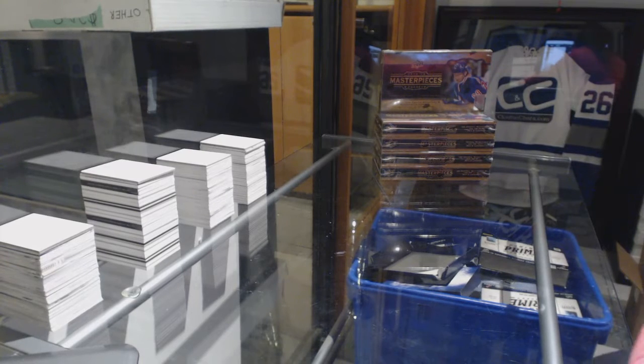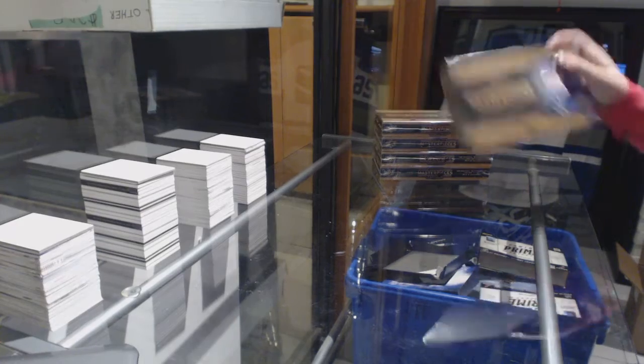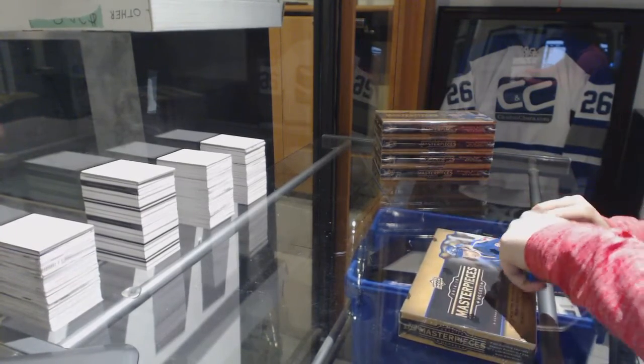Starting off C&C Group Break 9069, we've got the 5-box break of 2014-15 Masterpieces. Best of luck, folks!